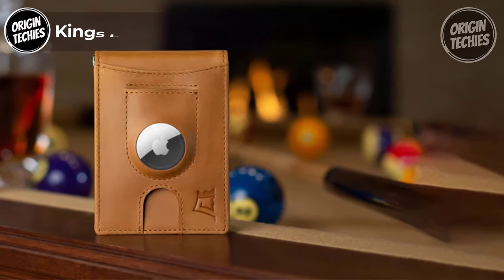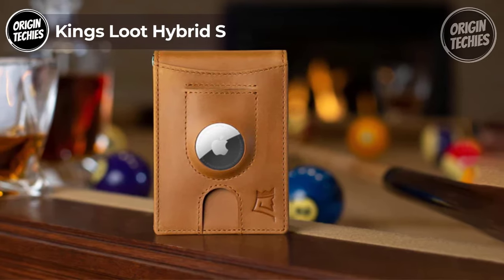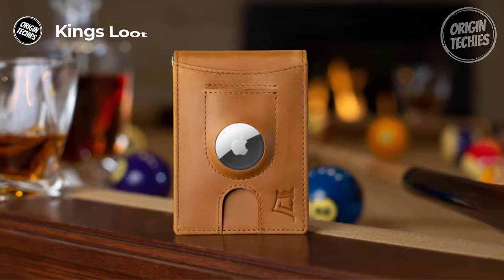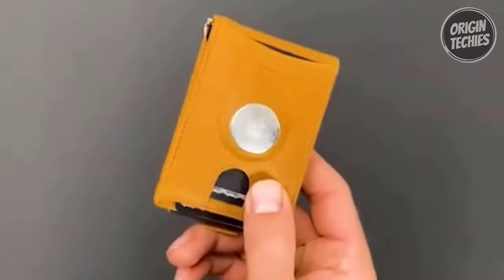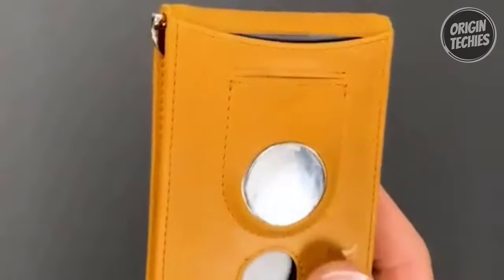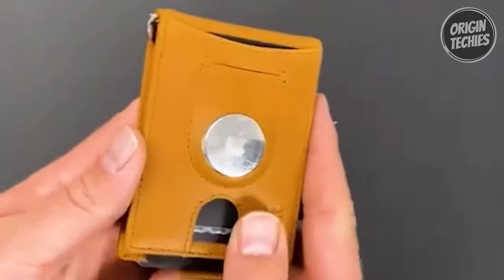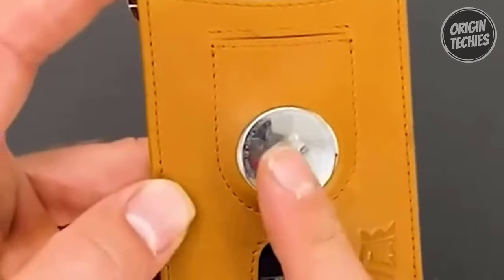King's Loot Hybrid S. The King's Loot Hybrid S is a pinnacle of sophistication and functionality in men's wallets, priced at just $119. This wallet is a testament to unparalleled craftsmanship and innovative design. The standout feature of the Hybrid S is its integrated wallet AirTag holder — a dedicated slot meticulously crafted to hold an Apple AirTag securely.